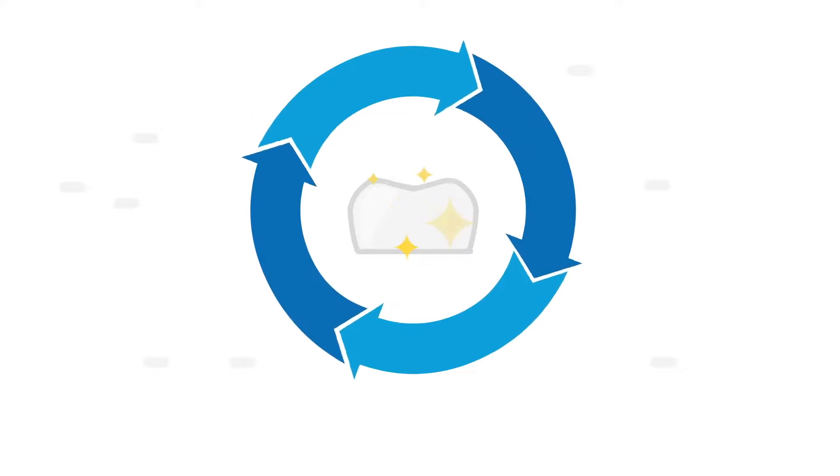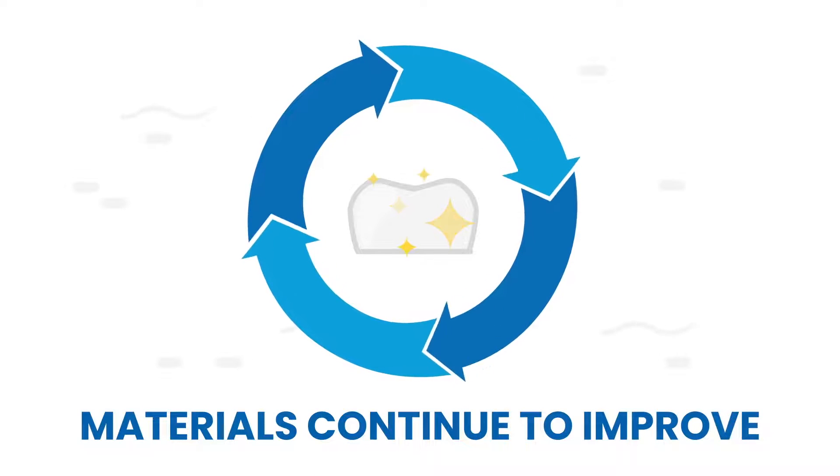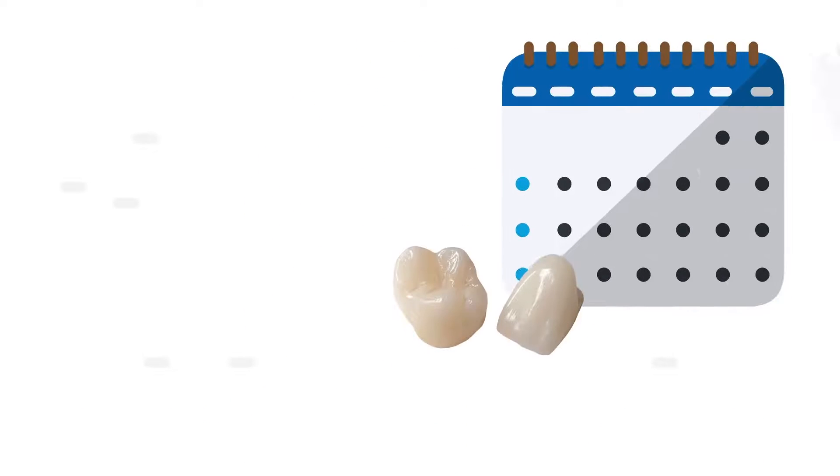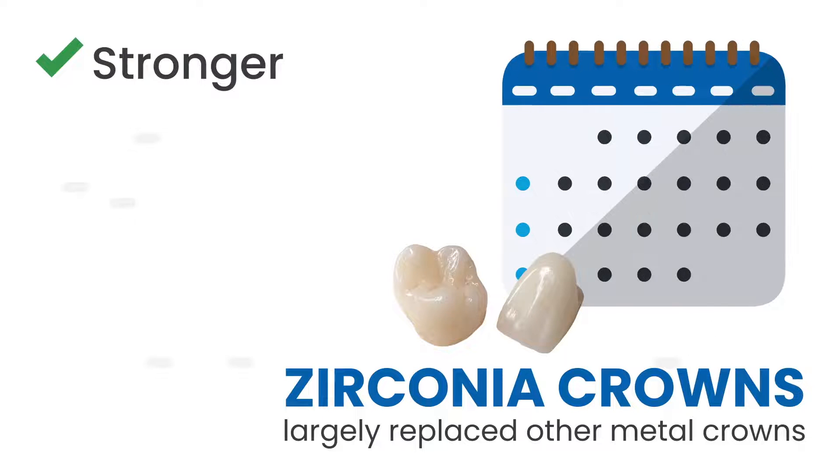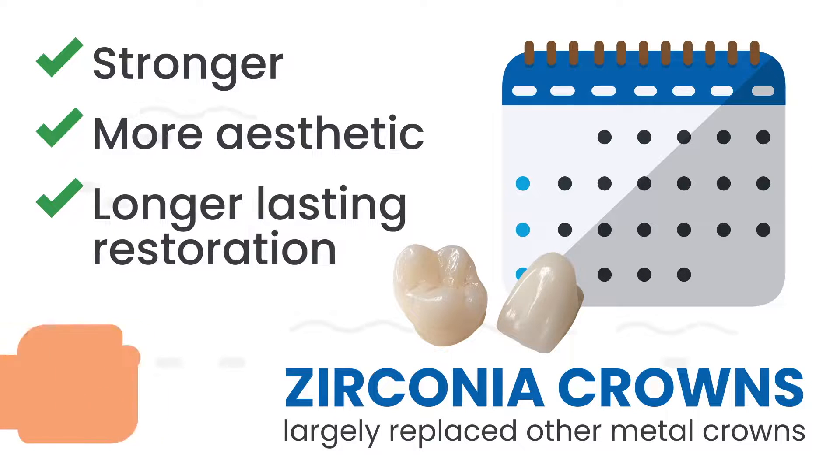The good news is that most crown materials continue to improve. Over the past few decades, zirconia crowns have largely replaced other metal crowns, thus providing a stronger, more aesthetic, and longer-lasting restoration.